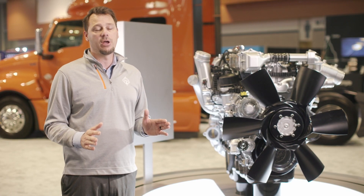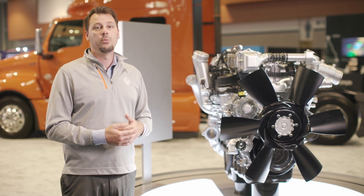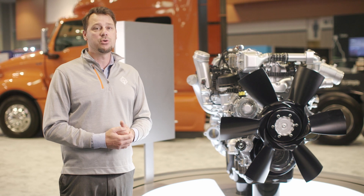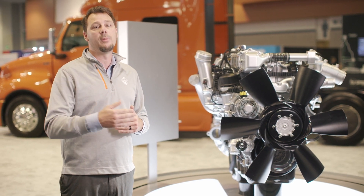Now this is especially important for customers who sell their vehicles on the secondary market. With the A26 engine, you can enjoy peace of mind knowing that your trucks are going to have a great residual value and many more useful miles ahead.